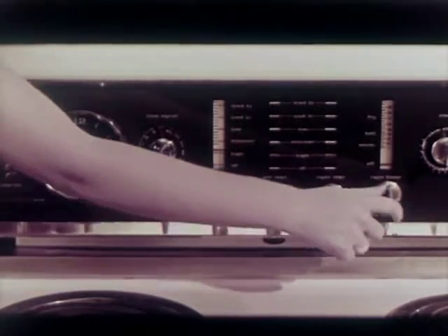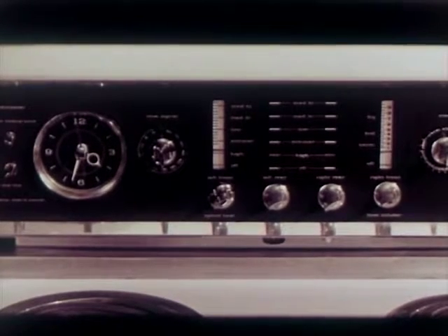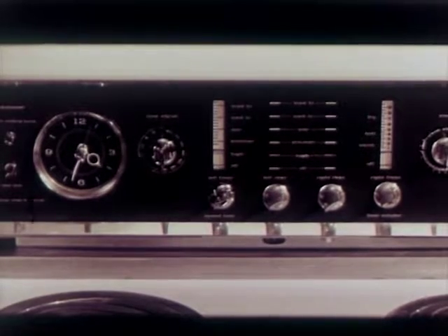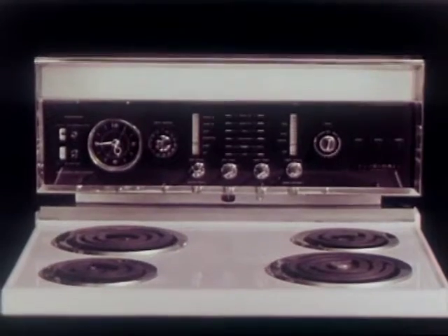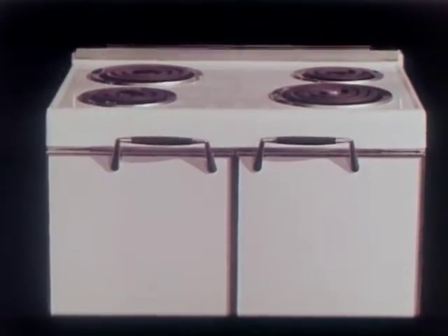Instant identification of heat selected. A range panel exciting to use, exciting to demonstrate, exciting to sell. And for the feature that scored an instant hit and continues to be a popularity leader — the years-ahead exclusive Frigidaire French Doors.